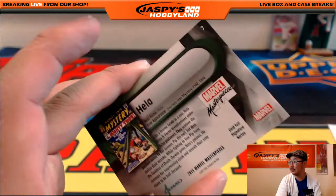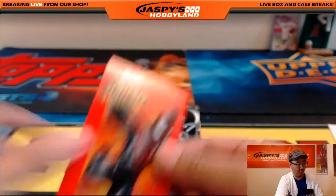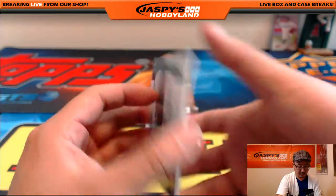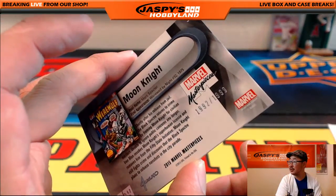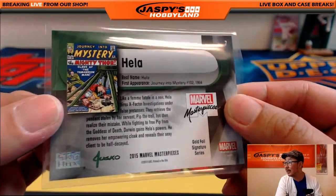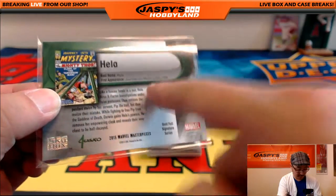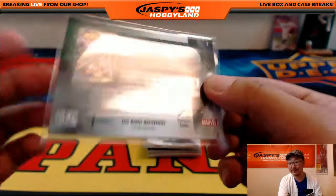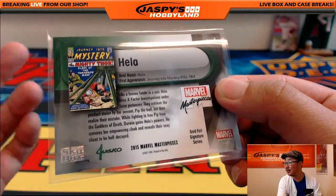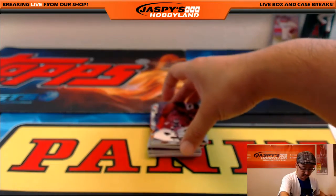We've got Gila. We've got Ultimate Spider-Man, $6.46 out of $14.99. Moon Knight, 1992 out of $19.99. Kevin asks where Gila is from — I'm not entirely sure either. Apparently, like a femme fatale in a noir, Gila hires X-Factor Investigations under false pretenses. First appearance: Journey of Mystery. Goddess of Death — Darwin gained Teela's powers, moves her empowering cloak. She's a Thor villain, says Jason. Oh, and she'll be in the new movie? Well, there you go.